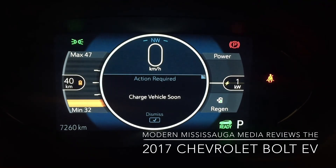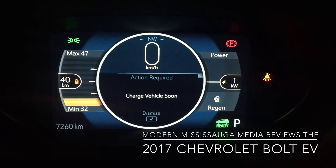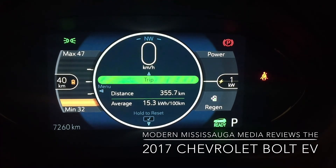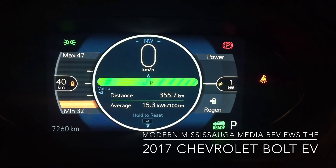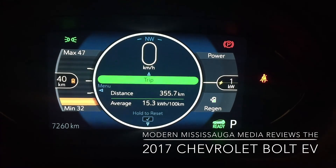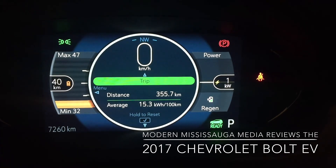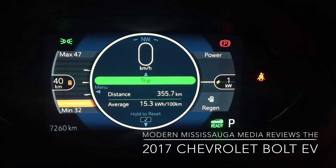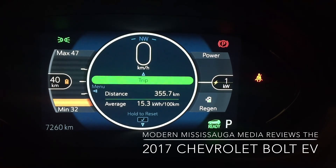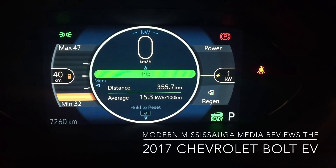I wait till the end of my week with the car to do the video, so I get a full week's worth of driving in it. With this EV, I have done 355.7 kilometers. Range is about 383 — you can see that's what I've done so far, and I've got 40 kilometers left. So theoretically I could do 395.7, but that doesn't include what's in the car — if I'm using the radio, heating or air conditioning, and how aggressive I am. But I've been pretty happy and impressed so far.